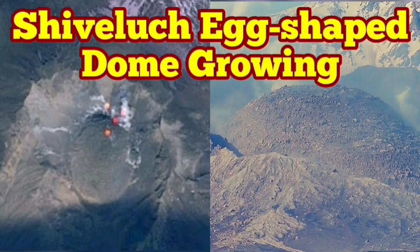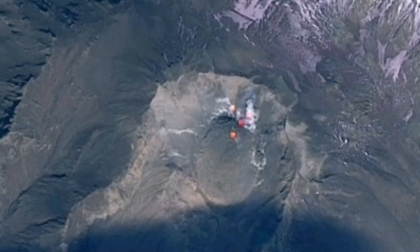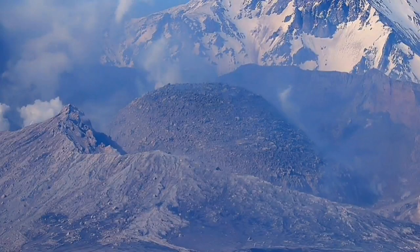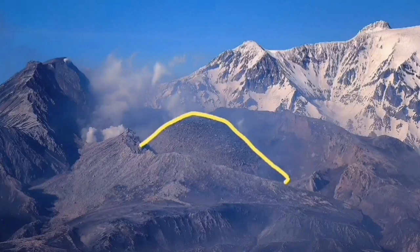The latest images from Shiveloch volcano show the volcanic dome which was forming in place of the old shattered dome. It is now growing and shaped like an egg, as you can see here from the ground image and also from the satellites. This is the volcano which earlier this year erupted and blew up the old dome.